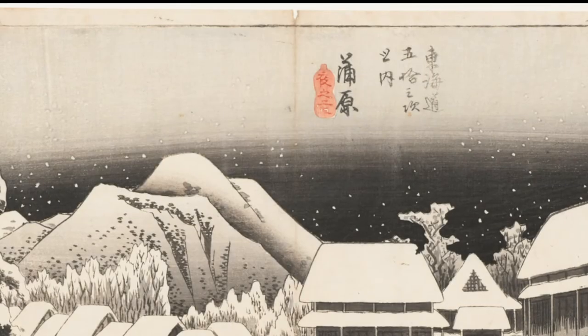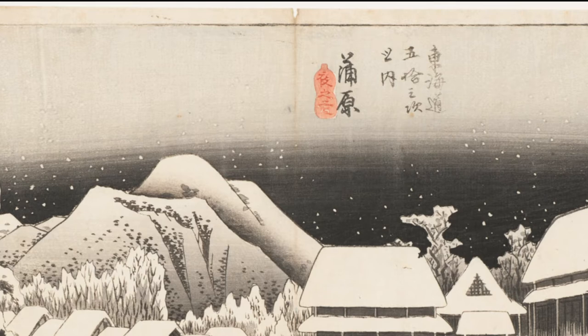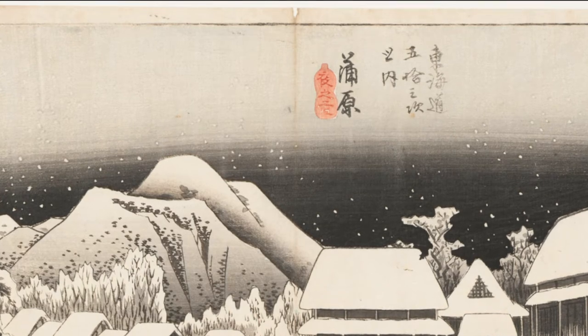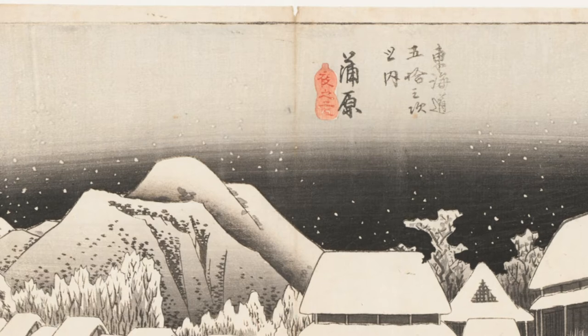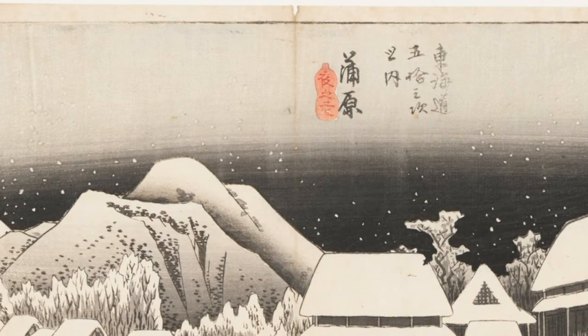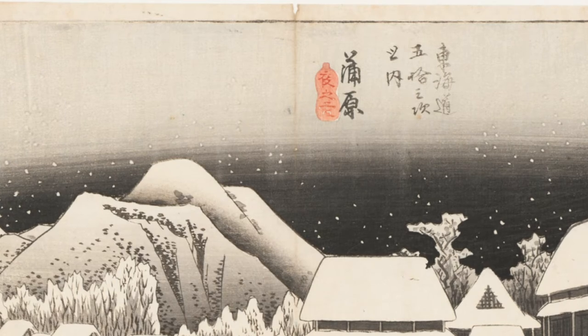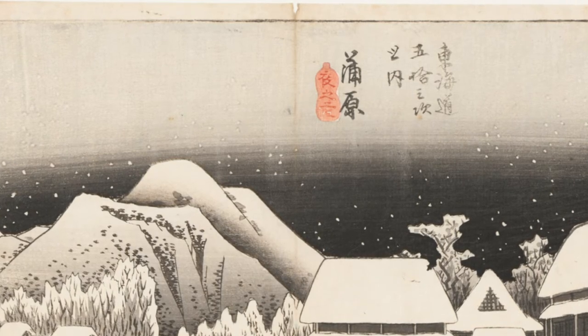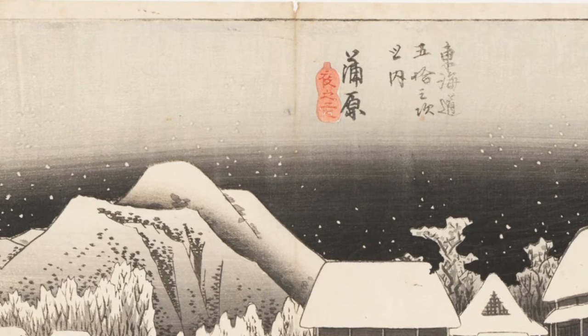Did you notice the faint line at the top of the print? That's not part of the design. I learned from an art dealer in Japan that it probably means a tourist bought it in Edo when he visited the city. He folded it so that it would fit in his luggage. Over the next years, that fold discolored the print. Some traveler really loved this composition and had to have it to show his friends back home.